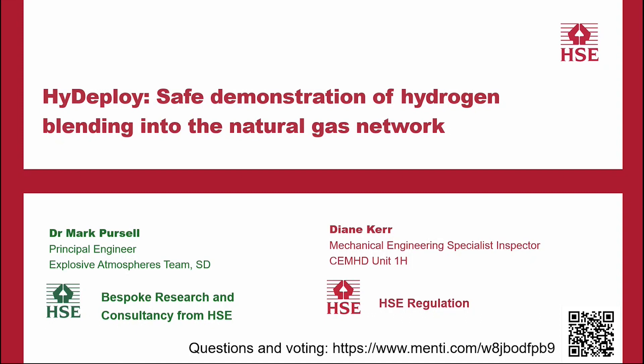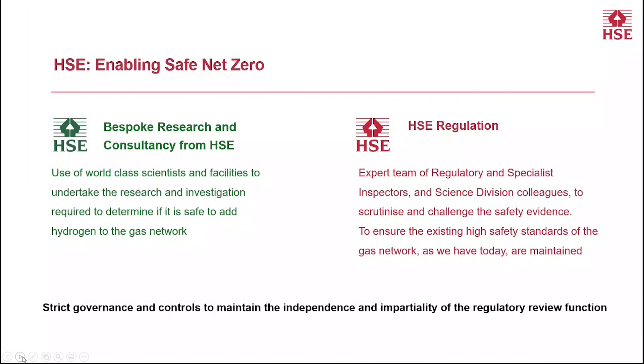We're now going to talk about the net zero situation. Dr. Mark Prasad and Diane Kerr from both the science side and the regulation side are going to do a joint presentation on the work they've been doing to enable the safe blending of hydrogen into the natural gas network. Thank you, Andrew. This next presentation looks at HSE's involvement in the HyDeploy project and the safe demonstration of hydrogen blending into the gas network. The background to this project aligns with one of HSE's strategic objectives to support development of safe approaches for reducing carbon emissions in the UK, aligned with the government's net zero target for 2050.